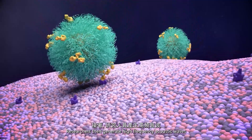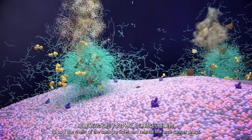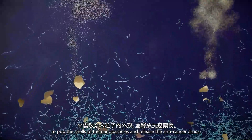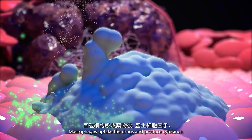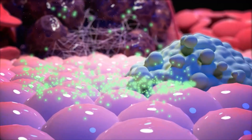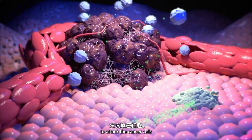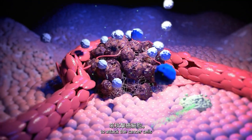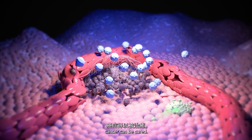Researchers then generate high-frequency acoustic waves to pop the shells of the nanoparticles and release the anti-cancer drugs. Macrophages uptake the drugs and produce cytokines. Finally, cytokines activate and recruit T cells to attack the cancer cells. And eventually, cancer can be cured.